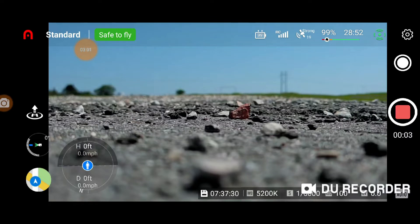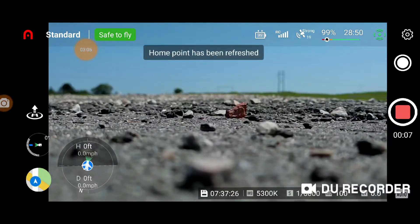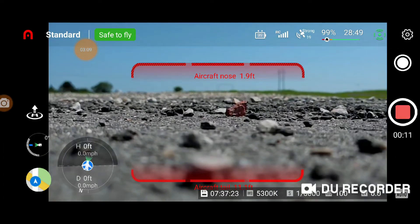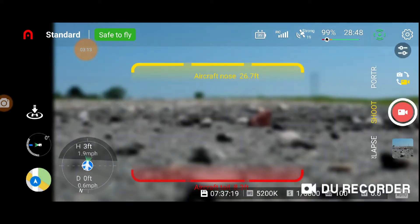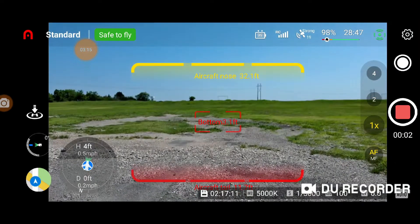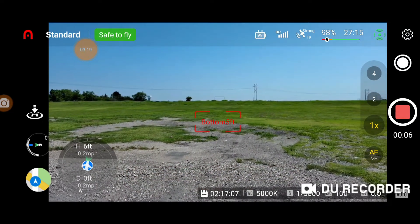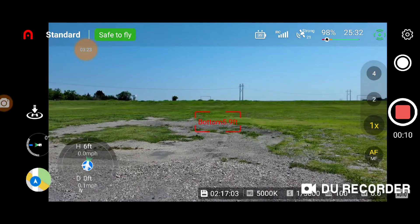Starting the motors — home point has been refreshed, and we're up. The drone is taking a little beating in there right now, and we're only about six feet up.